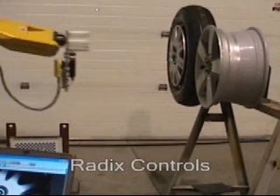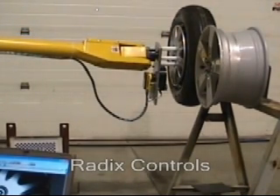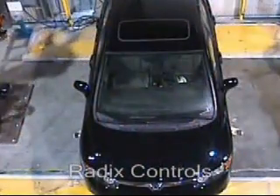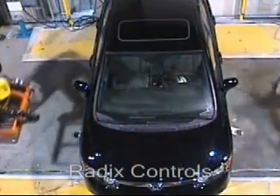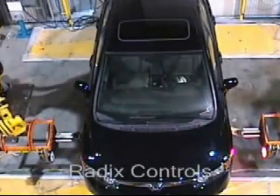Determining wheel location, moving the nut runner into the exact position, and tightening the nuts requires a vision system as well as a robot. And here's how Radix Controls of Ontario, Canada solved the problem using a machine vision system from Cognex.